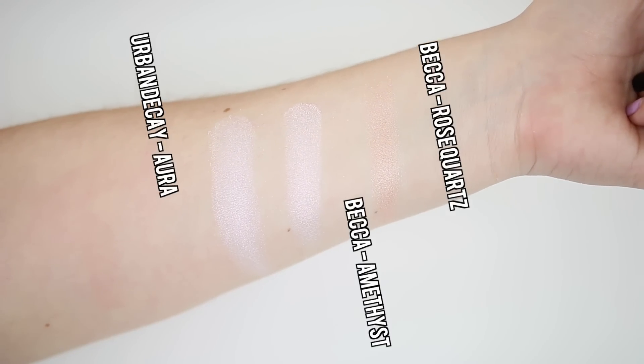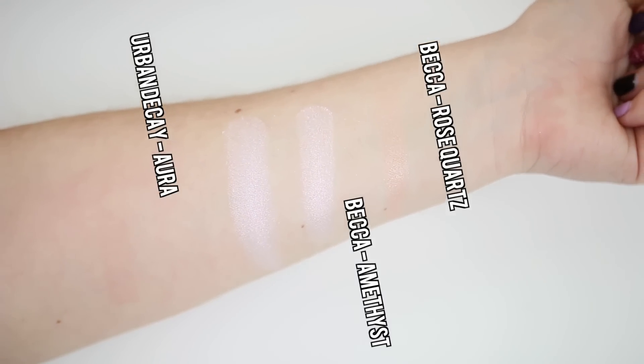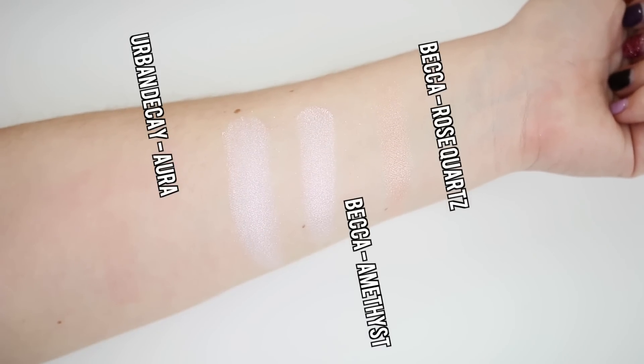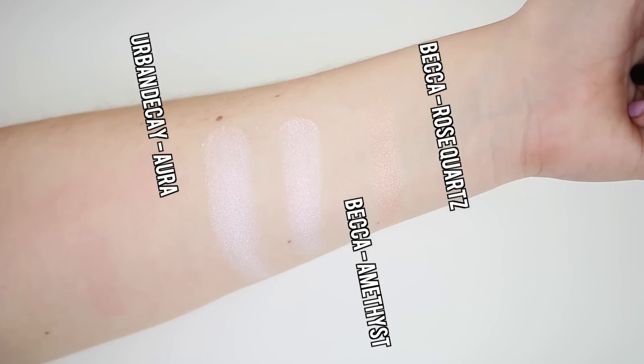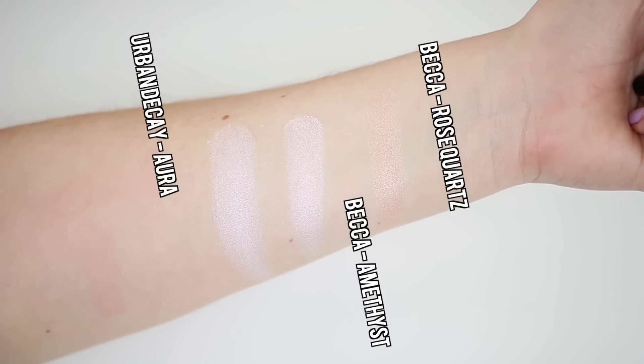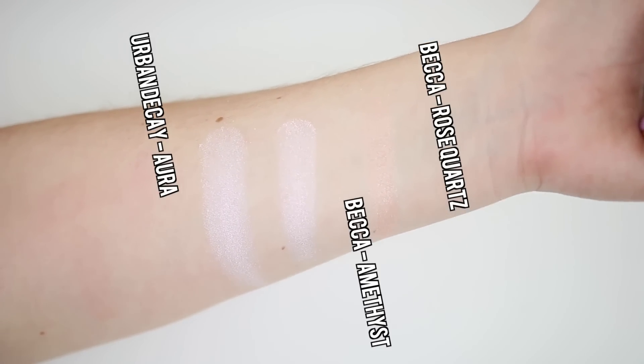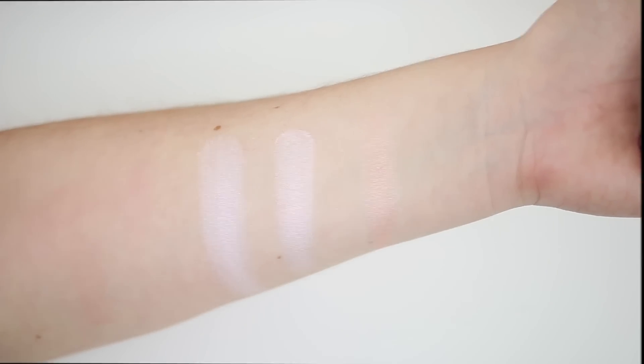I will go ahead and swatch this for you and also swatch it next to the Rose Quartz one so you can see there is a difference. The only dupe I had in my collection was Urban Decay Aura — I find that's the only kind of purply shift that is similar. The formula is not exactly the same, but I think it's the closest color I have in my collection. I'm going to show you that side by side in case you guys have Aura and don't feel like you need this. A lot of other purples in my collection just didn't quite compare like Aura does.